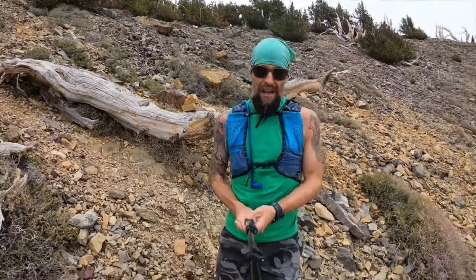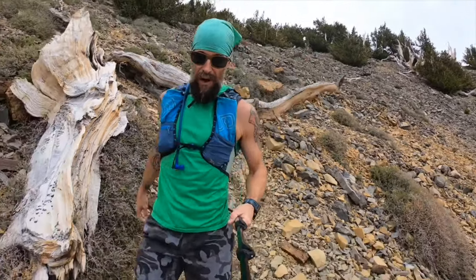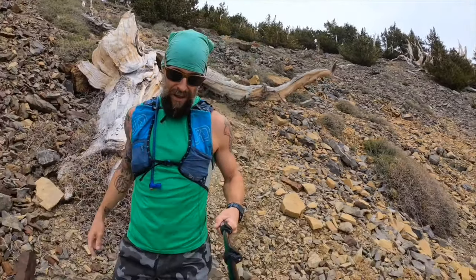This is that steep loose scree that I avoided by taking that other fourth class route up to the summit.